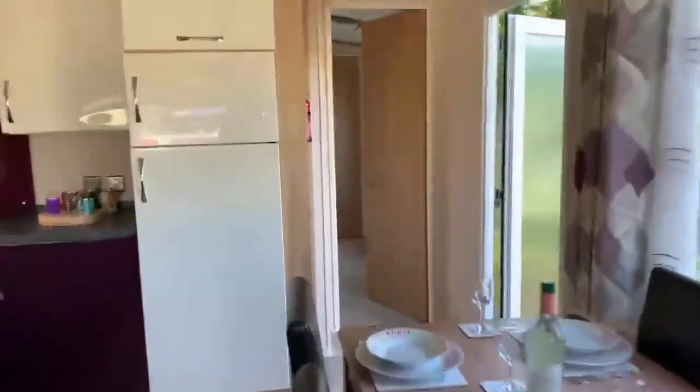Let's have a little look through the other side. As you come down through the hallway on your left hand side, it takes us around to your master bedroom.